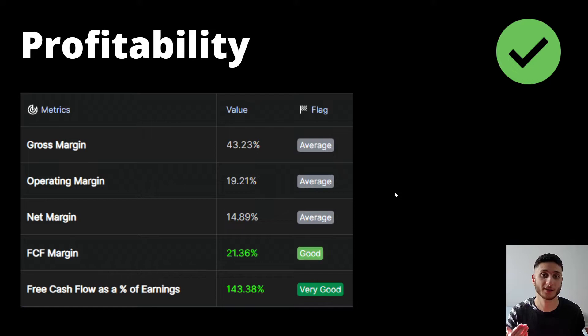Looking at profitability, gross margin is at an average of 43%, operating margin at 19% average, net margin at 15% average. Free cash flow is at 21%, which is good. And what's interesting is that free cash flow as a percentage of earnings is at more than 100%, which means free cash flows are increasing faster than net income.